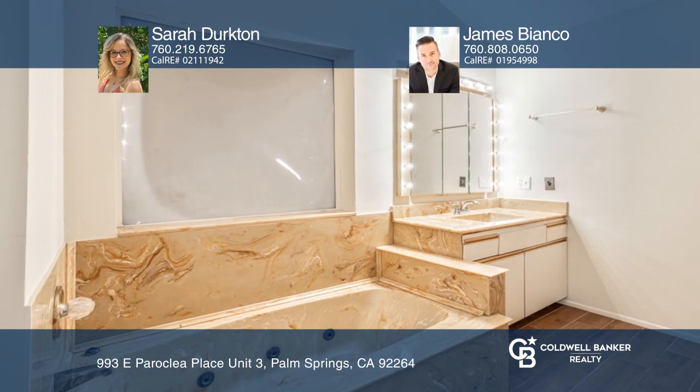The main bedroom has a built-in tub. The complex offers a community pool for you to cool off in.